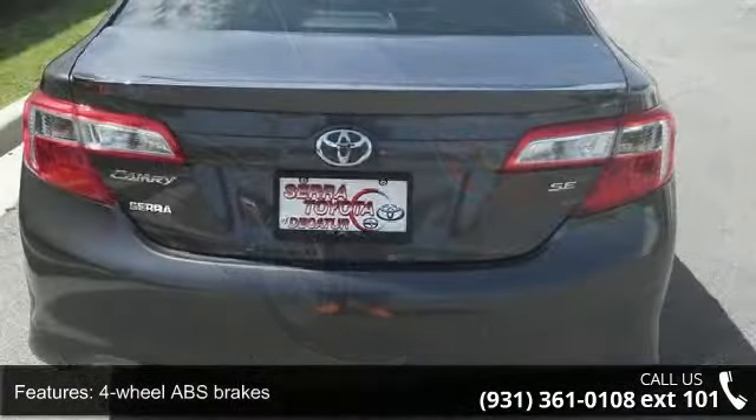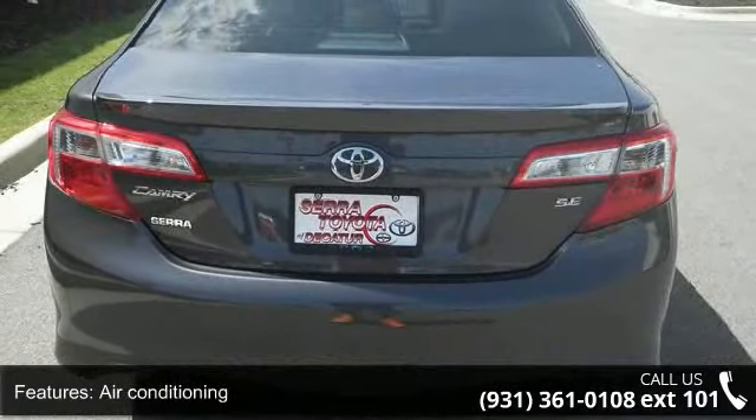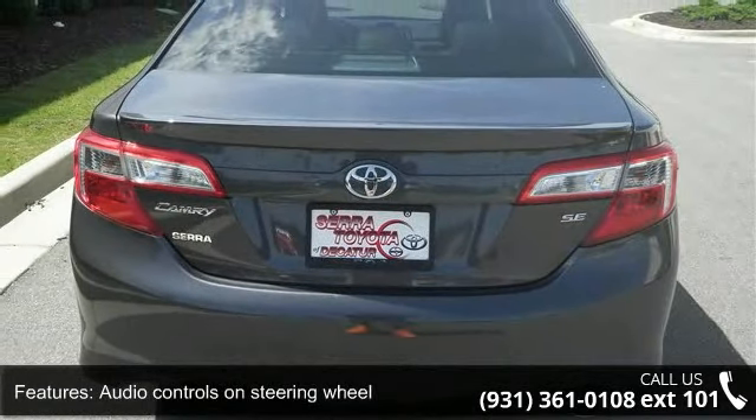Bluetooth, clock, in-dash cruise control, daytime running lights, and dusk-sensing headlights.